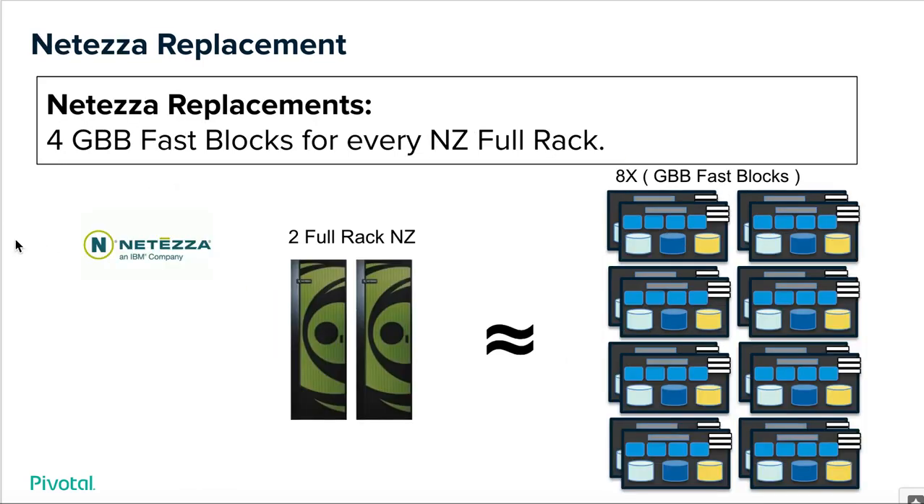Last but not least is our IBM Netizza replace. Netizza is a faster appliance in the general market — it does well on speeds, feeds, and high-performing queries, and we give it respect where it's due. To replace Netizza, we call for four GBB fast blocks for every Netizza full rack. The beauty of GBB is when you have higher performance needs, we have an offering for that; when you don't, we also have an offering. Everything in Building Blocks is about price and performance, not just performance. So for two Netizza full racks, that equals eight GBB fast blocks.